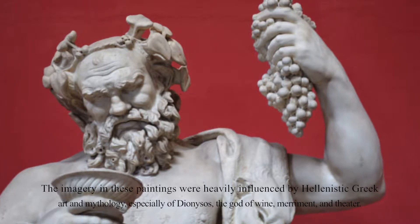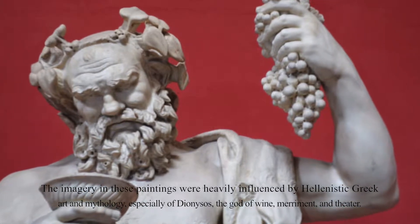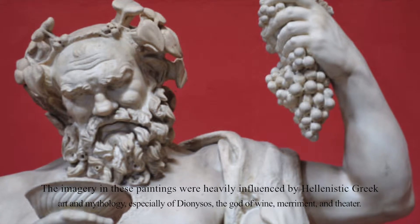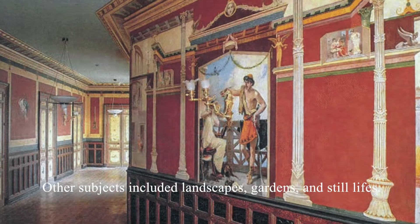The imagery in these paintings was heavily influenced by Hellenistic Greek art and mythology, especially of Dionysus, the god of wine, merriment, and theater. Other subjects included landscapes, gardens, and still lives.